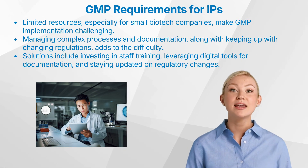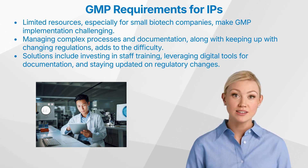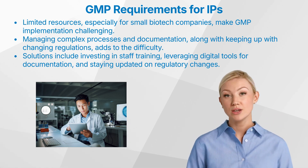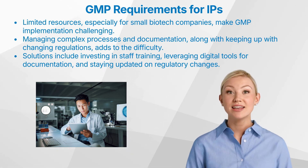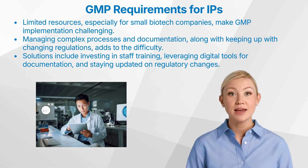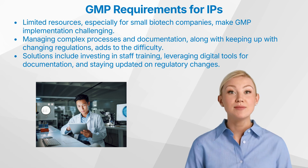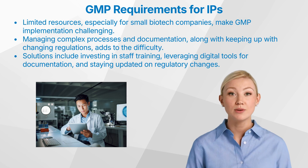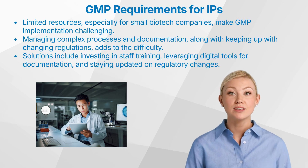What are the challenges in implementing GMP for investigational products? Implementing GMP presents several challenges: 1. Resource constraints, particularly limited resources for small biotech companies. 2. Complexity, managing complex processes and documentation requirements. 3. Changing regulations, keeping up with evolving regulatory guidelines. Several companies have faced these challenges but have successfully overcome them through innovative solutions, such as a small biotech company streamlining its documentation process using digital tools, or a pharmaceutical firm implementing robust training programs to enhance staff competency in GMP protocols.